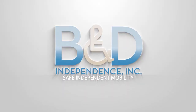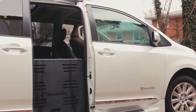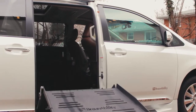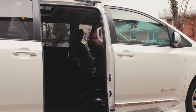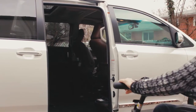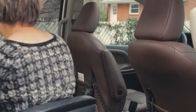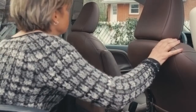B&D Independence Incorporated is the recognized industry leader in transfer seat bases for wheelchair vans. Developed for use primarily in wheelchair accessible vans, the B&D Independence transfer seat base seamlessly integrates into your vehicle floor using the original equipment manufacturer's seat. Your seat retains all of its original features and is available for those with or without a wheelchair to utilize.